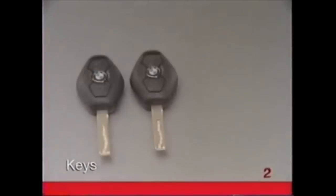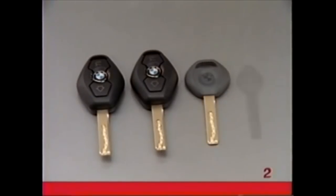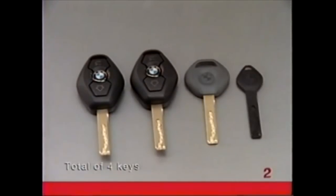You will have received a set of keys consisting of two remote control master keys, a valet key, and a spare to be kept in a safe place. Never store any of these keys in the vehicle.